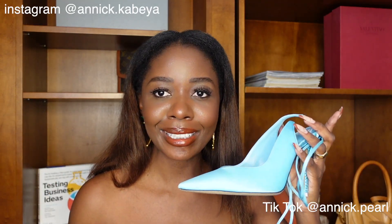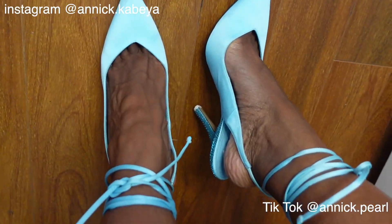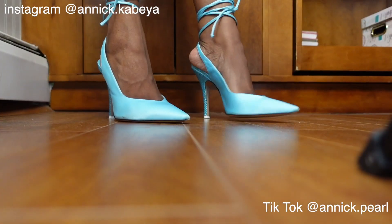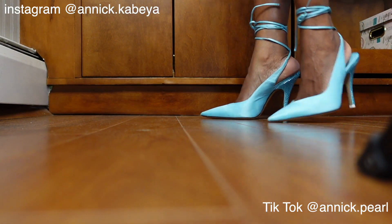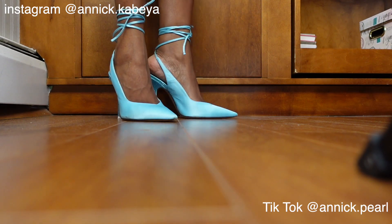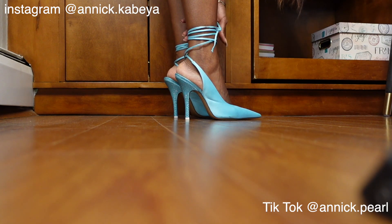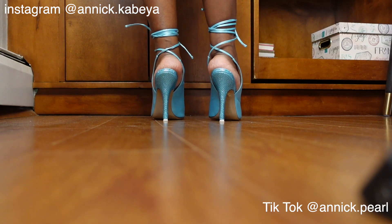Alright, here's what the heels look like. From the top and the side you can see how they look on the foot. I put the camera down so I can show you better. The wrap-around looks really good, and as I turn around you get to see the bling from the crystals in the heel.